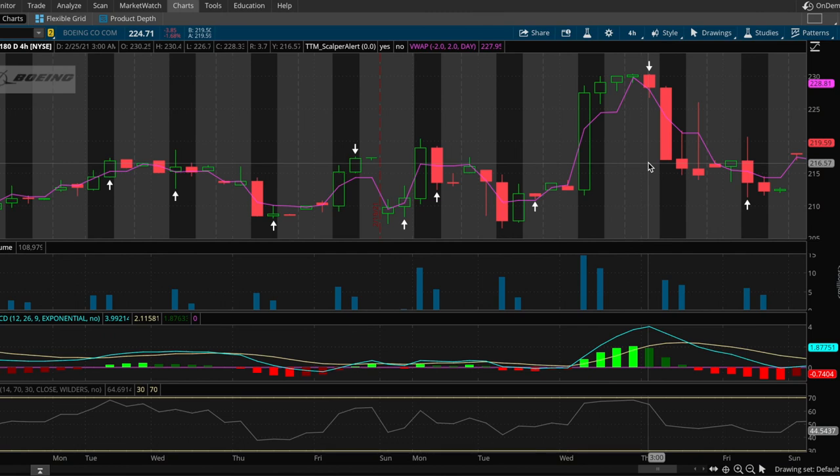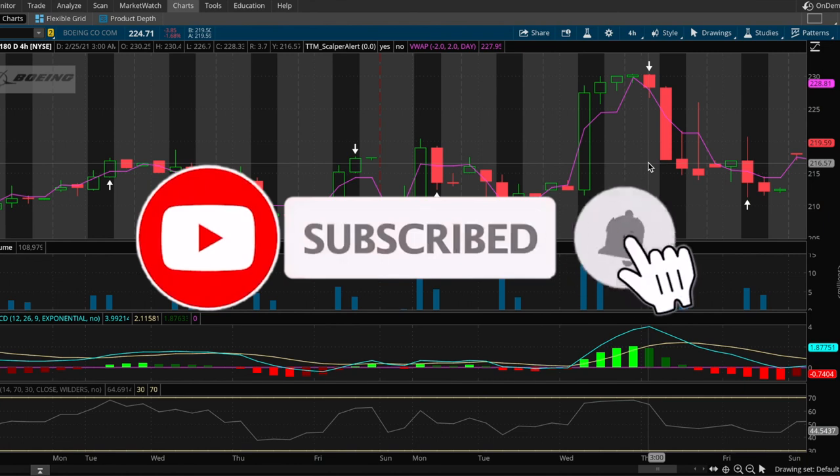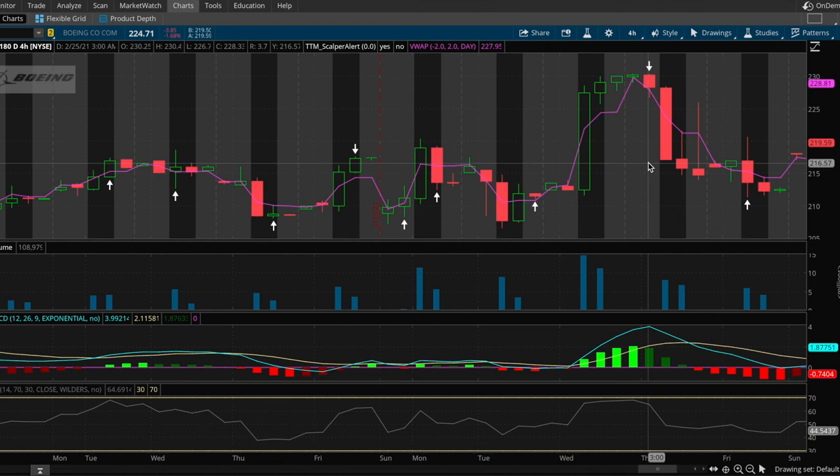Make sure you subscribe because I'm going to be doing these videos every single day. I'll try to get them uploaded around 4 PM — I apologize for the late upload today. Make sure you take a look at these five stocks tomorrow; I'm going to be watching them heavily. Thank you all for watching — hit that subscribe button and like the video.